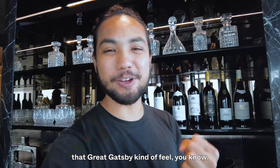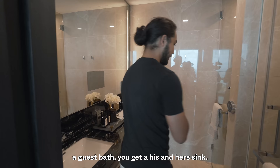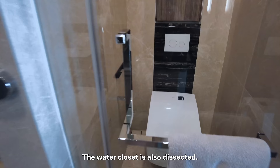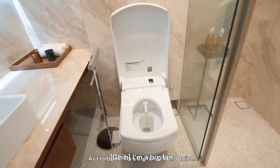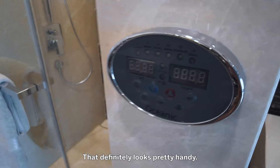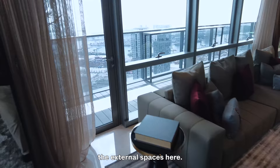Even though this is just a guest bathroom, you get a his-and-her sink. The water closet is also separated — I'm a big fan of a total toilet. There's a rain shower here, and an electronic panel as well which looks pretty handy. Heading out of that area, let's have a quick look at the external spaces.